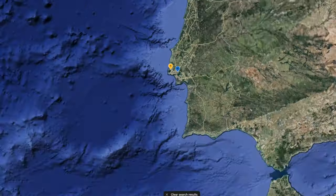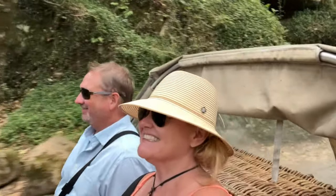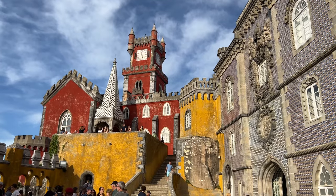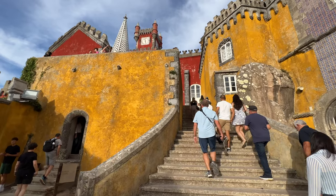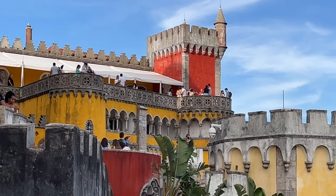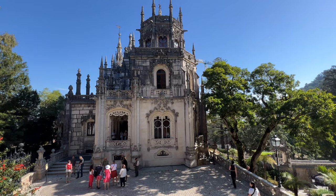Sintra is located 30 minutes from Lisbon, Portugal and is a popular day trip from the city. We spent two days in Sintra exploring its fascinating castles and palaces. While Peña Palace and the Moorish Castle are the most popular places to visit, Quinta da Regaleira was a highlight for us and did not disappoint.